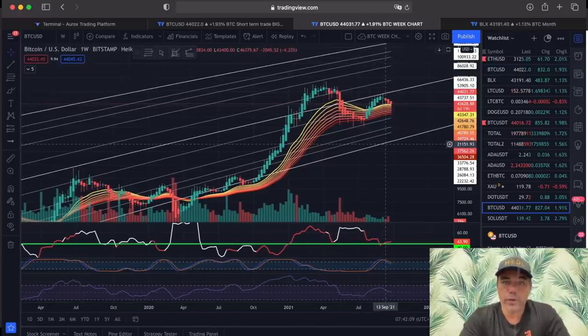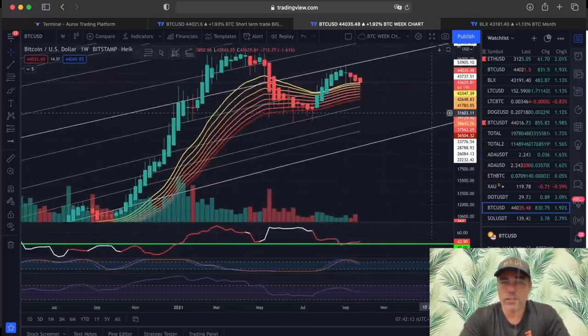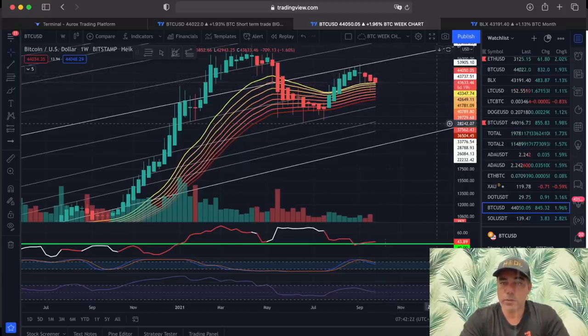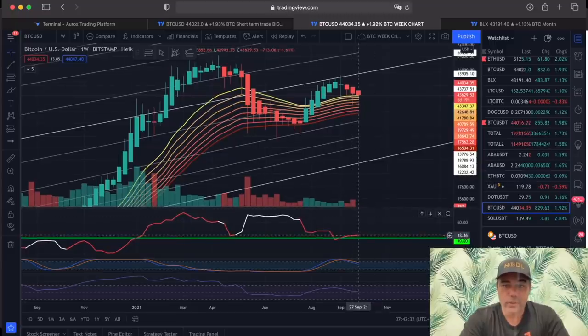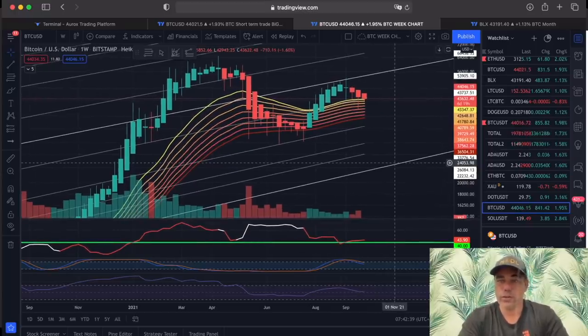If we zoom out a little bit more, we have the weekly chart. On the weekly chart, that one is going to close in six days now — this is a new candle. We kept the support on that yellow line, it's the 20MA, which is very positive. As long as we stay above that 20MA, very positive. The moment we start to break it and move inside this EMA ribbon on the weekly chart, it becomes negative. Also be aware of this red line — it needs to stay red on the weekly chart. If it goes white, that is bearish.